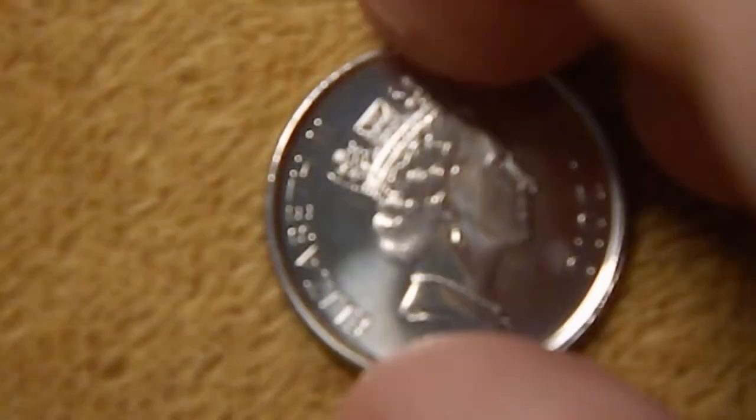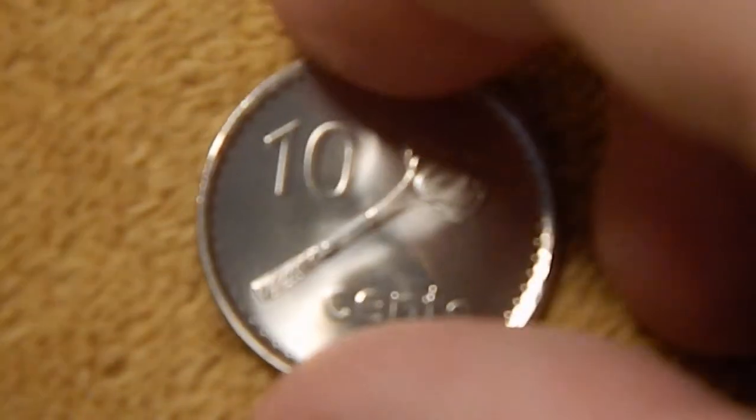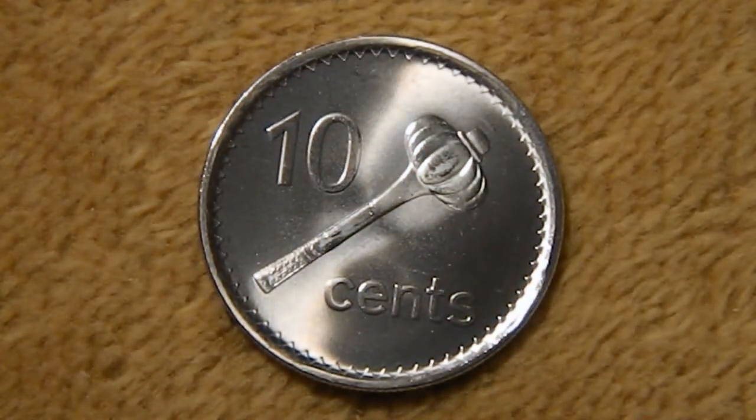Next up, we have the 10-cent coin with the same obverse. On the reverse, you have '10 cents,' and in the center you have an E-Ula-Tava-Tava, which is a throwing club — a traditional weapon made out of ironwood. Apparently it was really accurate and deadly.